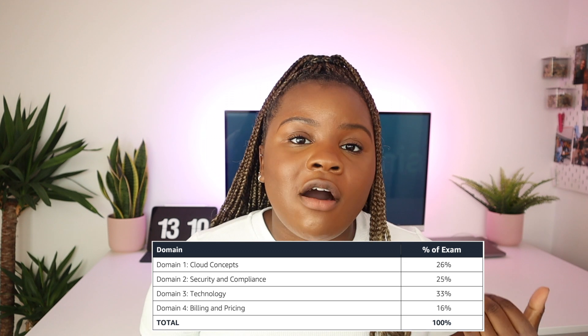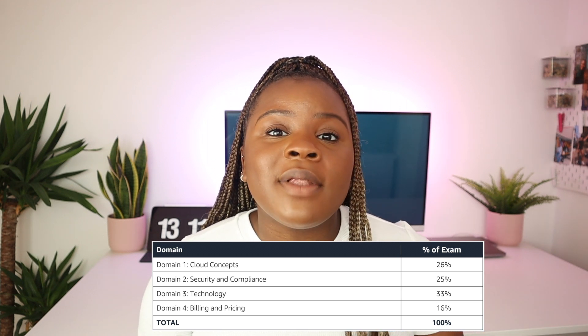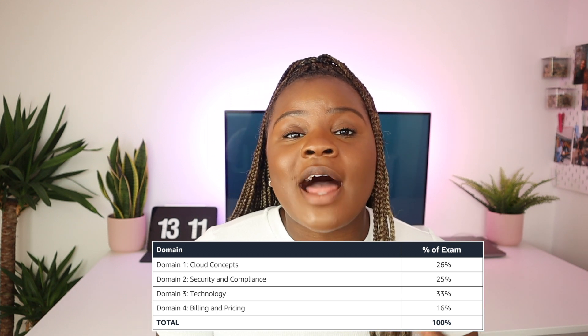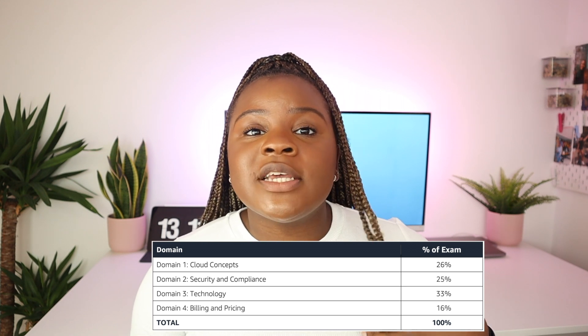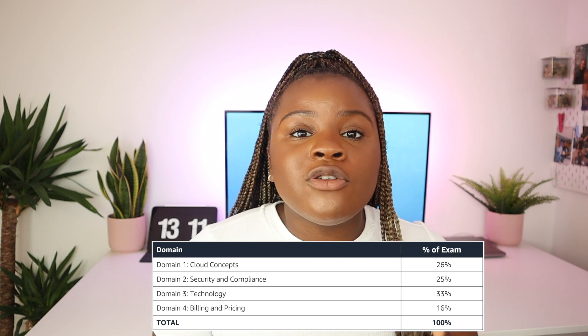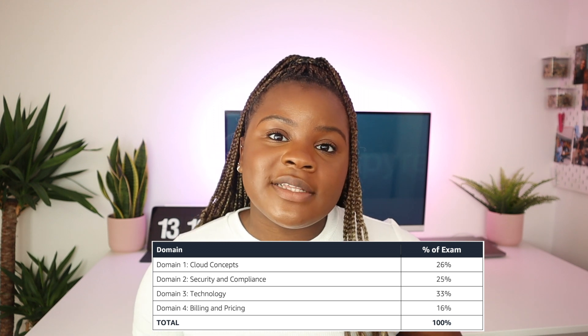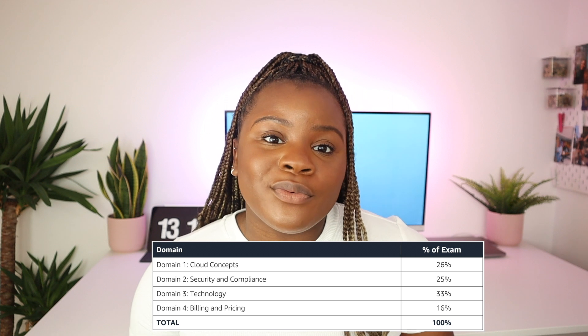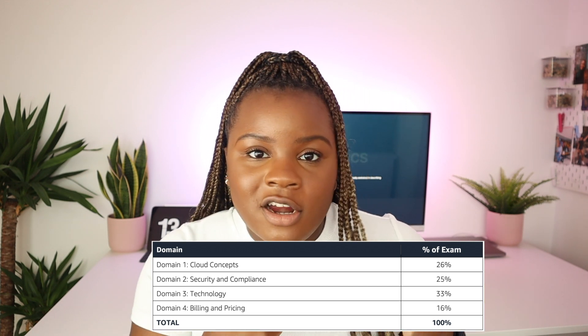Question three: what is the structure of the exam? It's a 90-minute paper with 65 questions. Questions come in two formats: multiple choice where you pick one answer, or multiple response where you pick the most suitable answers from a list. There are four main domains. The first is Cloud Concepts — understanding why the cloud is a viable solution for customers. The second is Security and Compliance — how data is kept secure. There's a shared responsibility model: securing your data in the cloud is your job, while securing the physical infrastructure is Amazon's job. The third domain is Technology, which has the most questions and covers Amazon-specific services that enable business value.